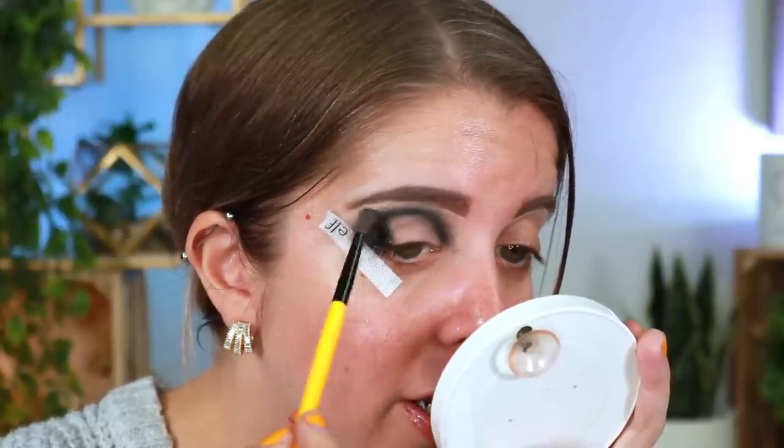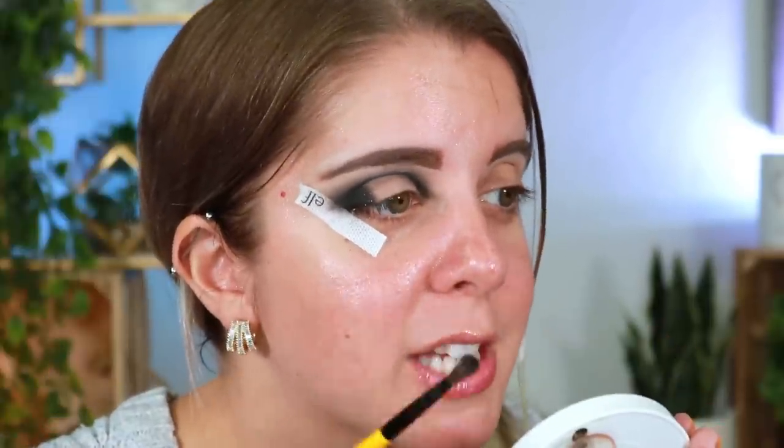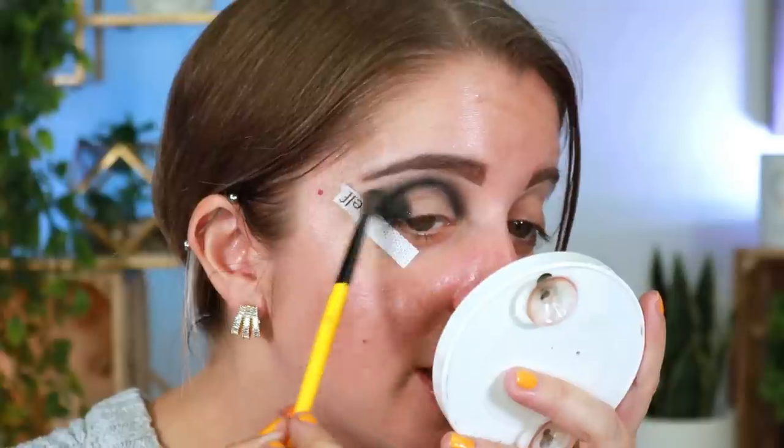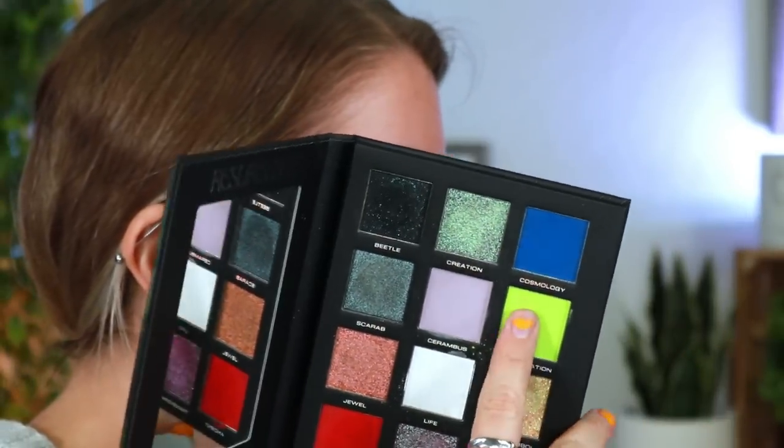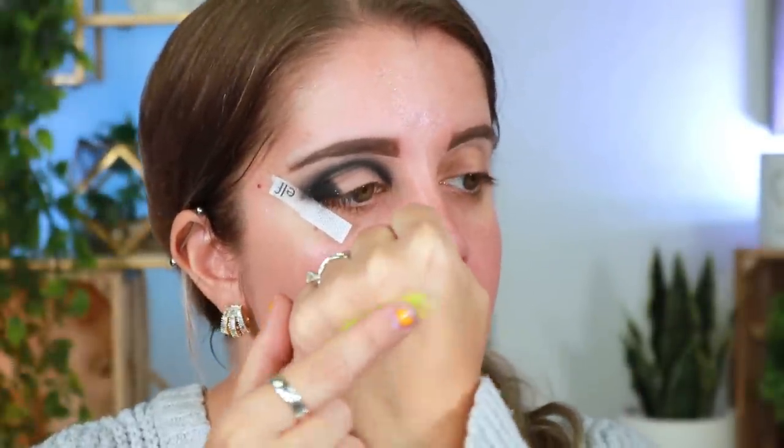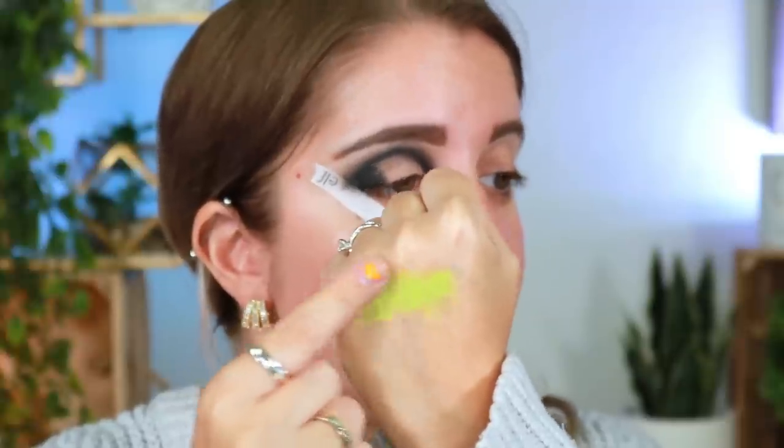By the way, this shade is laying down so beautifully — I'm absolutely loving how it's laying down, a very nice smoky look. I never usually go for blacks because I find them so intimidating — a little can go a long way and if you put too much you can mess it up. But this is blending out really really nicely. Now I'm going into the shade called Regeneration — this beautiful pale neon green. I'm going to use a little bit of a color base first just to give it a little more extra pigment.